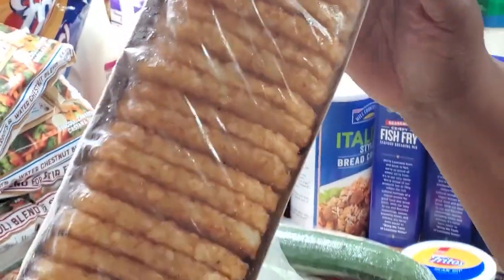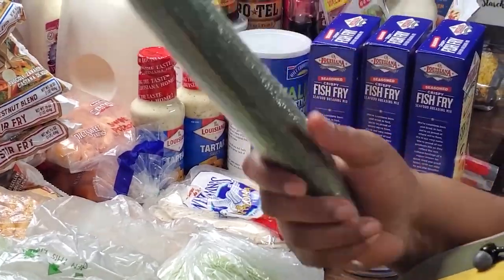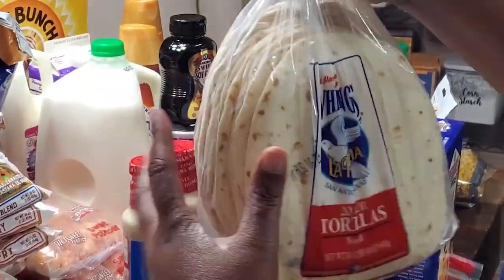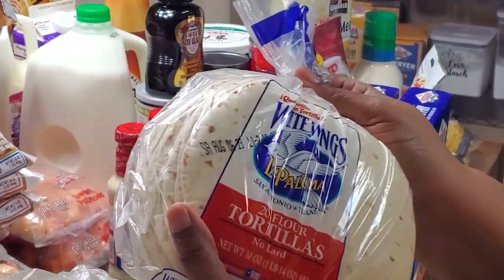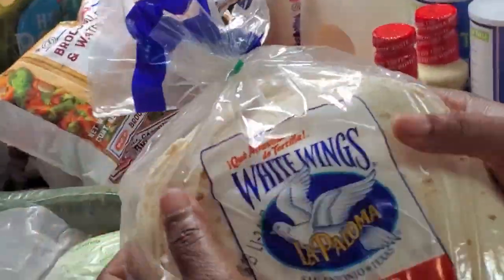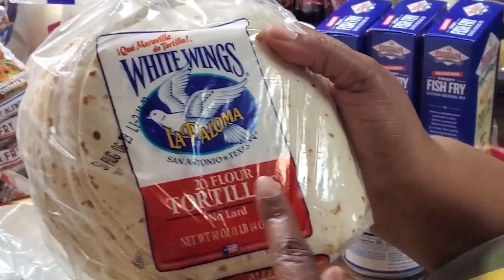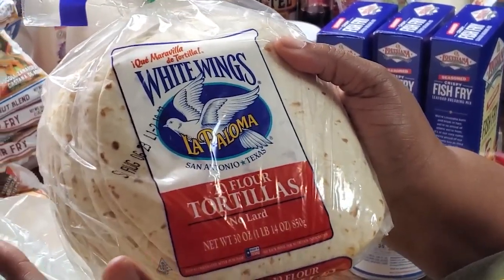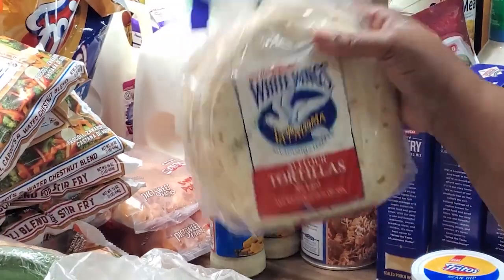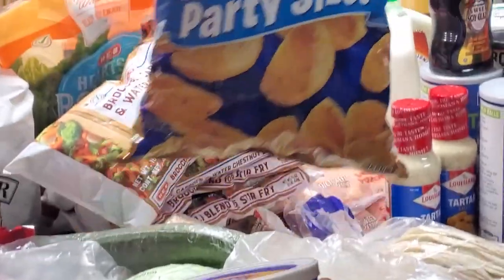We got a 20-pack of hash brown patties. An English seedless cucumber for my salads. And some White Wings tortilla mix — when my mother makes tortillas she uses the White Wings mix. This is the closest thing I can ever find to homemade tortillas because they're by White Wings, so if you have White Wings, try them.